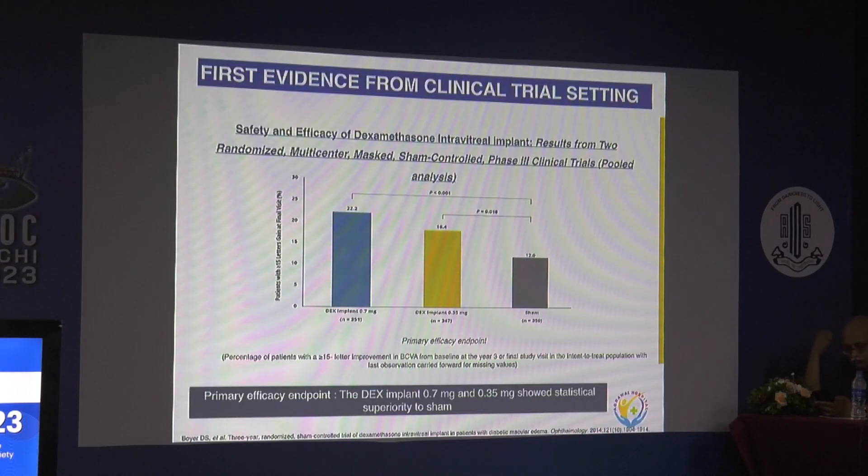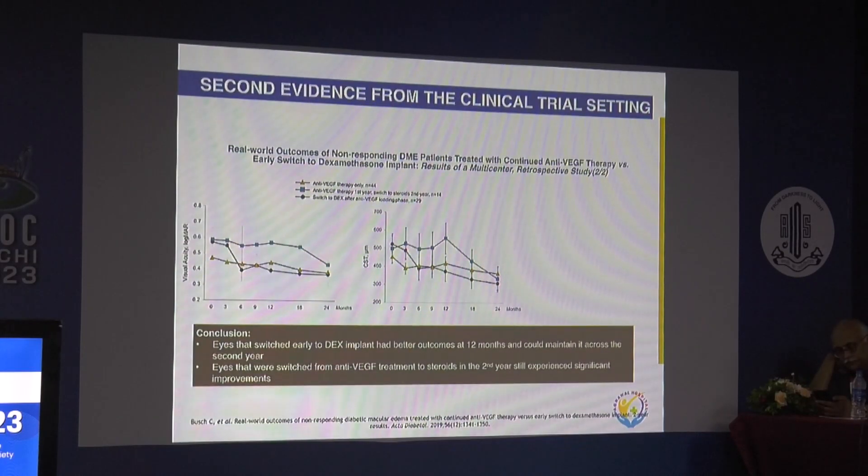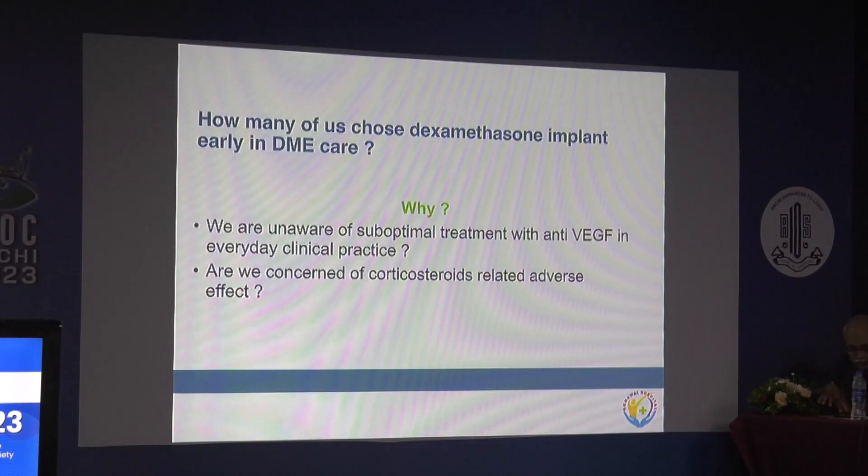Evidence from clinical trials shows that the dexamethasone implant — both 0.7 mg and 0.35 mg — was better than sham in reducing central subfield thickness. Furthermore, when you switch from anti-VEGF to the dex implant early, before 12 months, vision improvement is much greater. Even switching in the second year yields more improvement than anti-VEGF, though not as much as switching in the first year. Early switching is always beneficial in refractory DME. So the question becomes: how many of us choose steroid implants early in DME care?